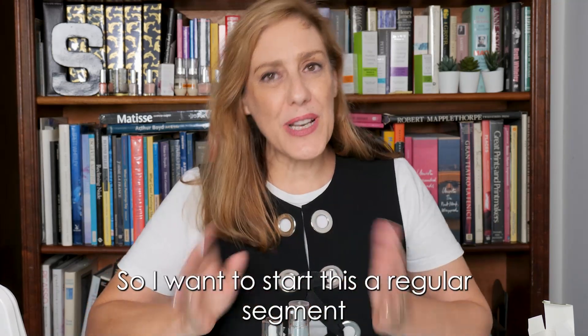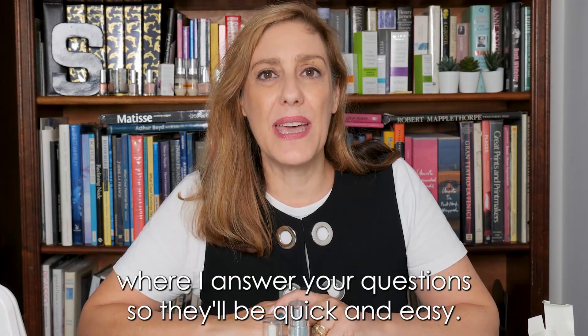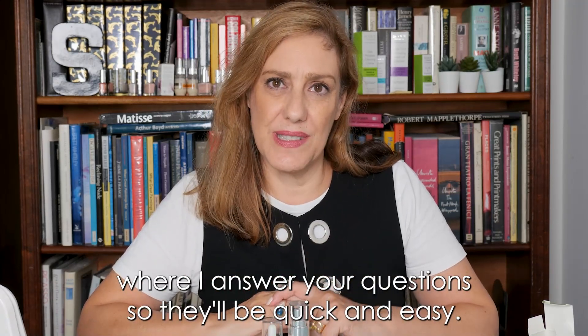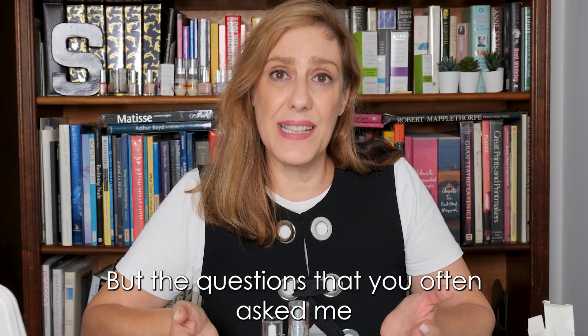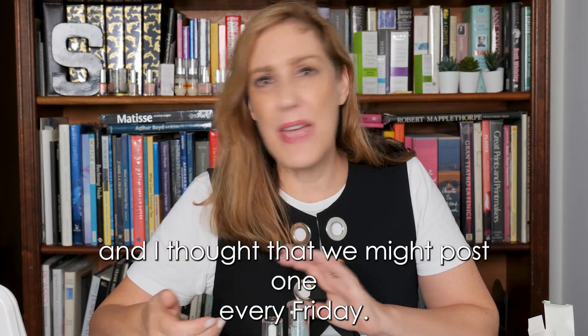Hi guys, so I want to start this regular segment where I answer your questions. They'll be quick and easy, but they're questions that you often ask me, and I thought that we might post one every Friday.